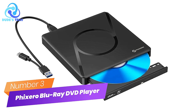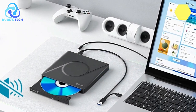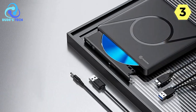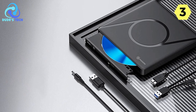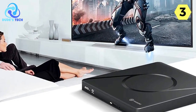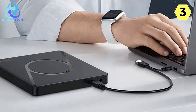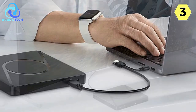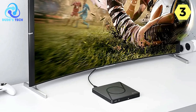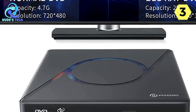Number 3: The Fixero External Blu-ray DVD player is a versatile and user-friendly device that enhances your optical media experience with ease and efficiency. One of the most compelling features is its plug-and-play functionality, meaning you can use the device without installing any program drivers. Simply plug the external Blu-ray DVD drive into a USB port, and it will instantly detect the DVD driver. All you need to do is drag the file you want to burn onto the designated burn icon, and the process begins.